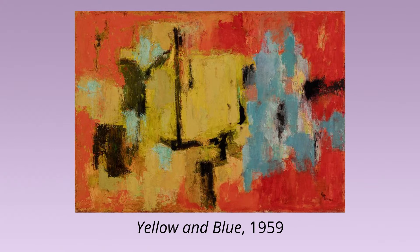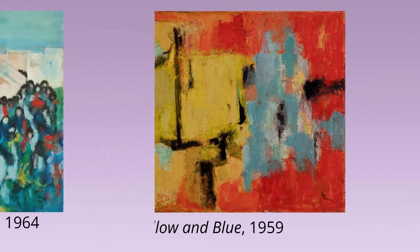It was here that her style truly embraced color theory. Thomas was purposely apolitical in her art, saying, "Through color, I have sought to concentrate on beauty and happiness in my painting, rather than on man's inhumanity to man." She did participate in the March on Washington in 1963 and painted the event shortly after. A detail from this painting was commemorated on a U.S. postage stamp in 2005.